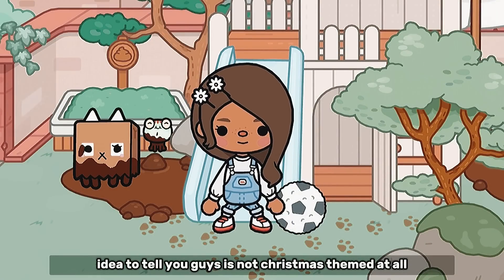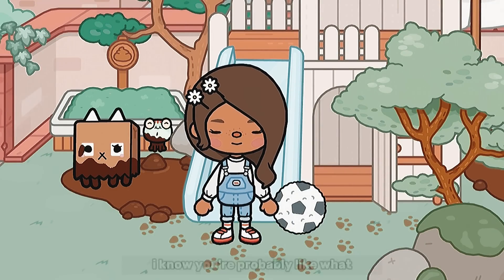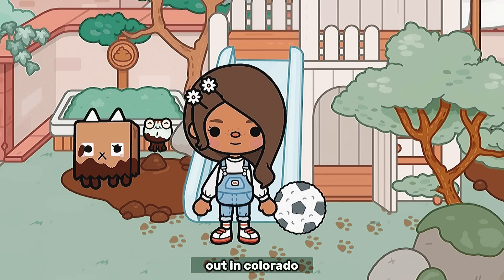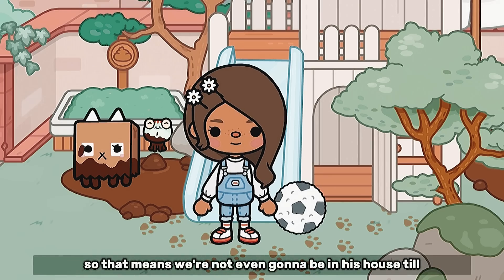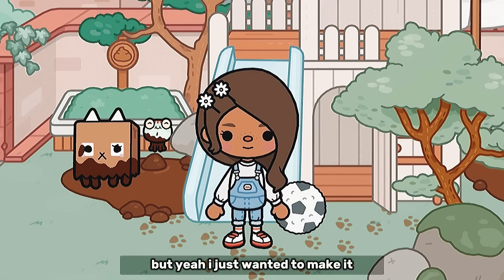So I do have to tell you guys, this is not Christmas themed at all — I know you're probably like, what in the world? But we are still on our Christmas vacation out in Colorado, so that means we're not even gonna be in this house till like New Year's.